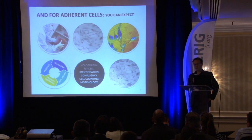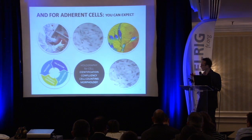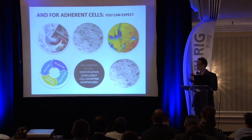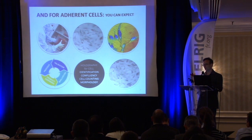This was for suspension cells. We have also been approached by scientists and pharma companies needing solutions for adherent cells. For example, multi-layer vessels where people need to establish confluency and estimate cell count. There we can help too. We do imaging on that, calculate confluency, and provide many morphological parameters — all in a non-invasive way, with no need to detach your cells or sample them.